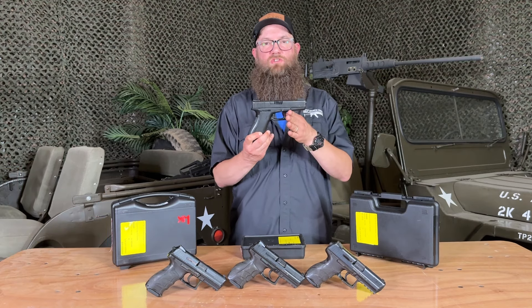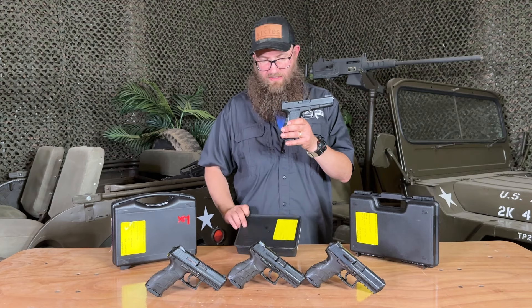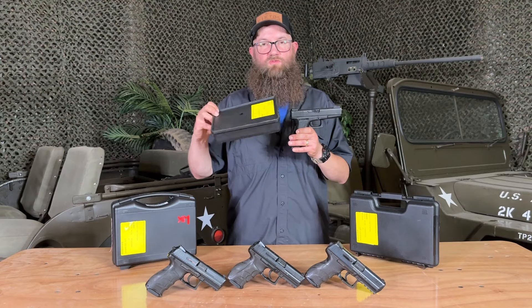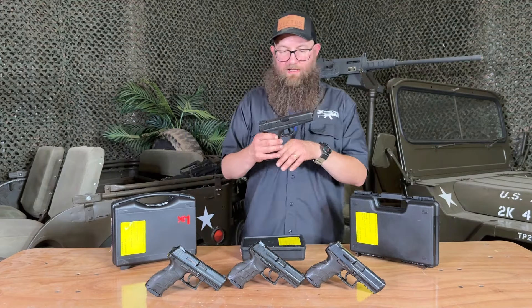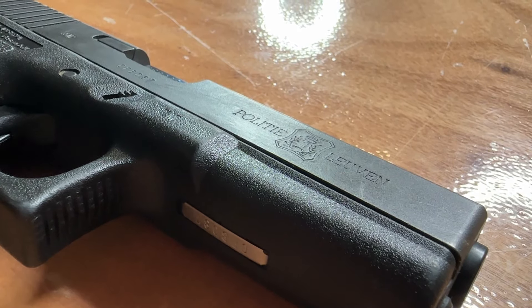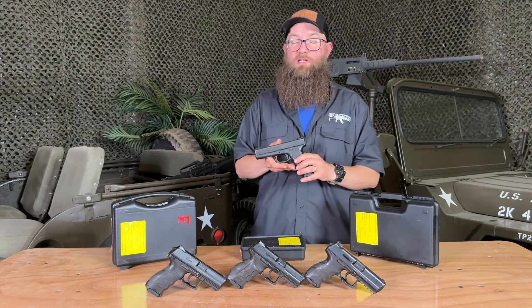These Glock 17s are Gen 2 Glock 17s with a police marking on them. Oddly enough, all of them actually still had their Tupperware, which was really cool. Definitely nice condition. Most of these are in good condition or slightly better than that. Haven't seen any Glock Gen 2s in quite some time.